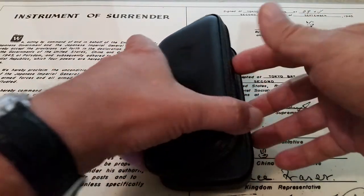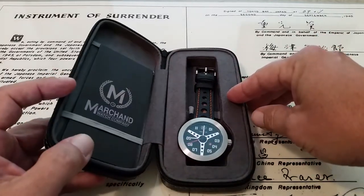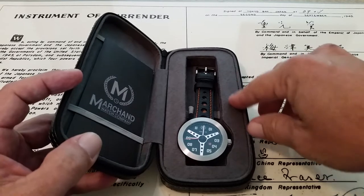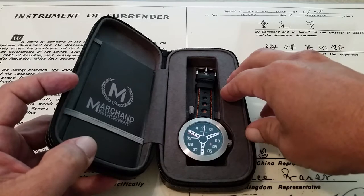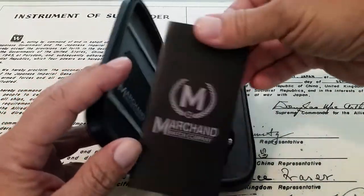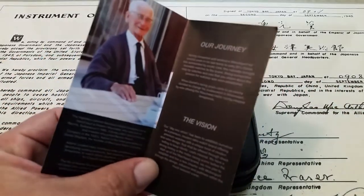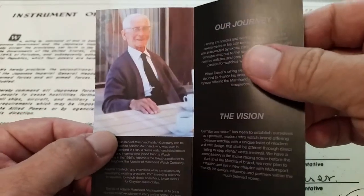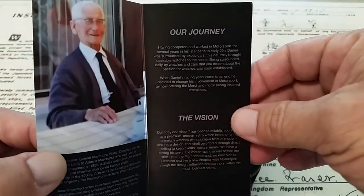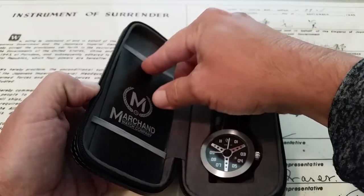I do have the package unzipped and open. I've taken the plastic coverings off the dial and off the back of the watch. Very nicely lined travel case with an elastic band to hold the watch. You have some information here that comes with the watch — a bit more about the company and the vision, and a picture of Ademar Marchand. These watches come with a one-year warranty, and that is the warranty card in the package.